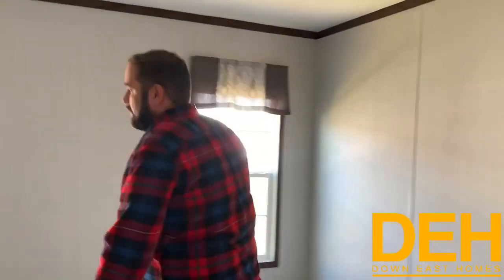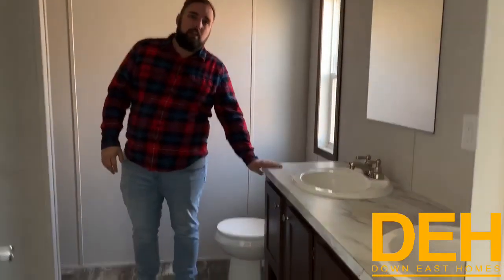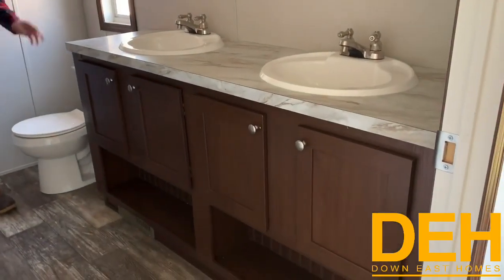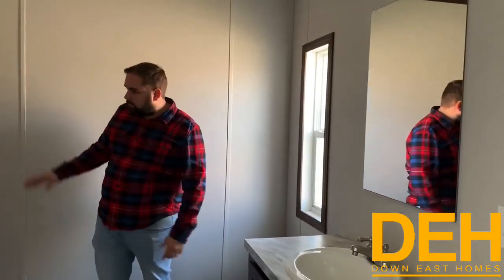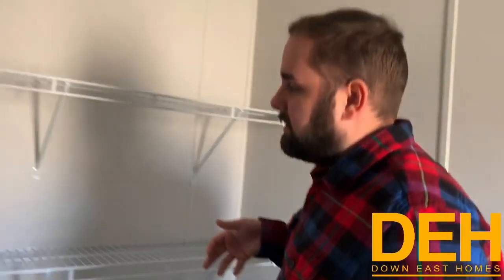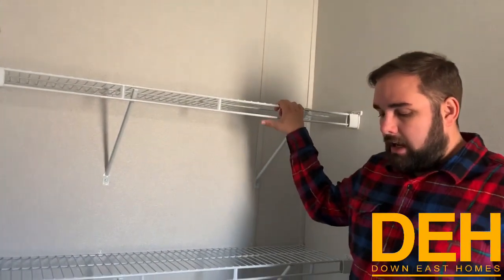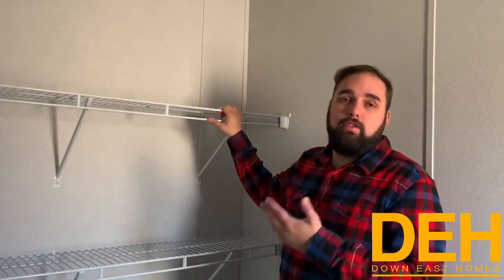Coming into the master bathroom, we do have a dual vanity sink — his and her sinks — which is really nice. We went ahead and put the mirrors and the sconces above it as well. There is a window here letting in natural light. We do have a walk-in shower that gives you enough room to have a nice shower in the morning without feeling cramped. We also have a nice linen closet with open shelving where you have enough space for your towels and everything you might need for your bathroom.